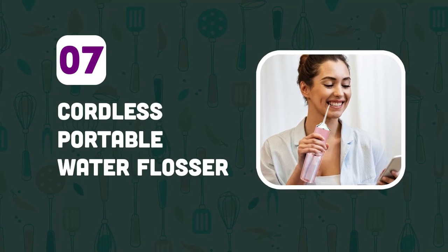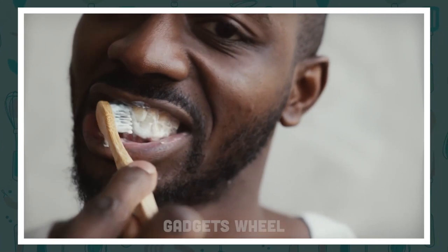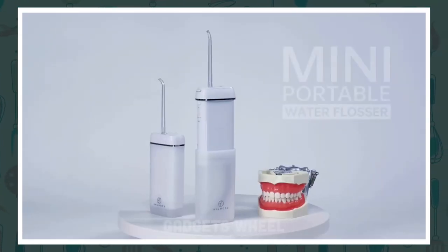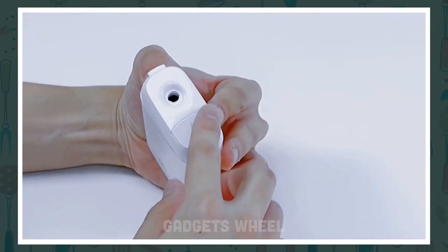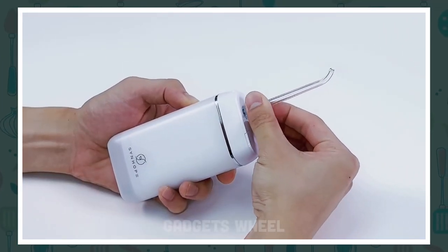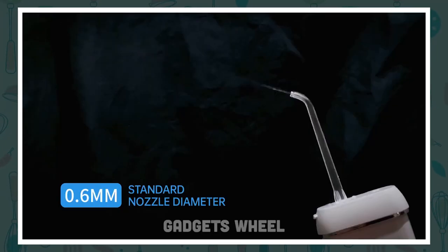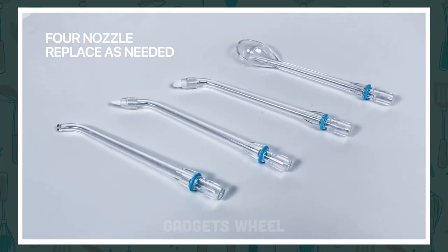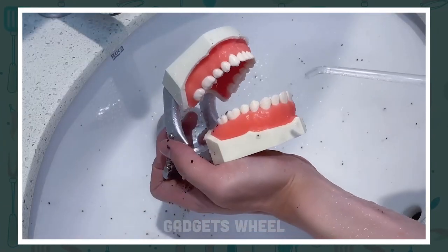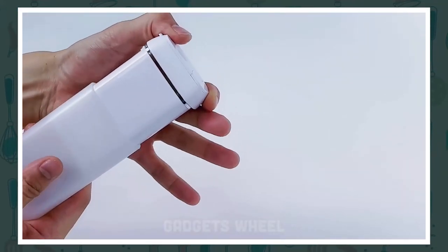Number 7: Cordless Portable Water Flosser. Do you struggle with traditional flossing? Are you tired of struggling to clean hard-to-reach areas in your mouth? This innovative product is designed to help you keep your teeth and gums healthy and clean. It is a mini cordless portable water flosser with a telescopic water tank and three modes to choose from. Fill the water tank with warm water and point the nozzle at the hard-to-reach areas in your mouth. The water pressure will help dislodge food particles and plaque, leaving your teeth and gums feeling fresh and clean.